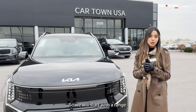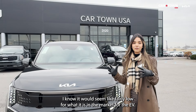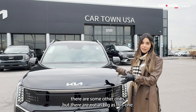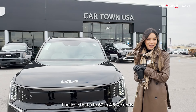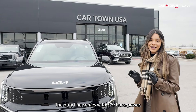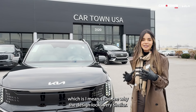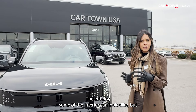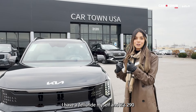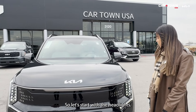We'll start with the range — this vehicle gets up to 270 miles. I know it's considered fairly low for the EV market, but don't forget this is a full third-row SUV, the first of its kind at this size. Zero to sixty in 4.5 seconds, dual motor, with 379 horsepower on the GT-Line. Many people compare this to the Telluride — it's kind of like the electric Telluride. My Telluride has 290 horsepower, so this is almost 100 more.